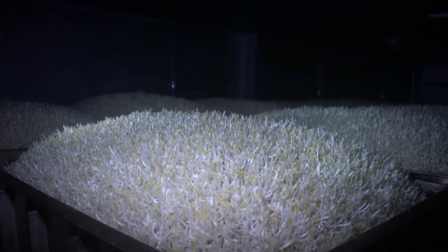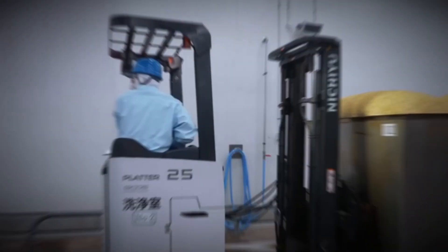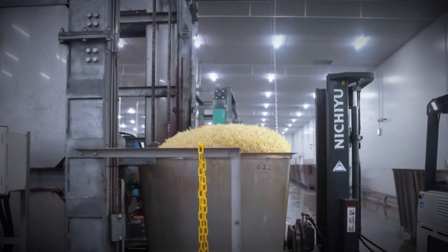The first stage is sterilization. The beans enter a specialized machine for heat treatment, which eliminates bacteria and ensures food safety right from the start. Once sterilized, the beans are cooled and washed thoroughly to restore freshness. At this point, they are completely clean, primed for the miracle of sprouting.